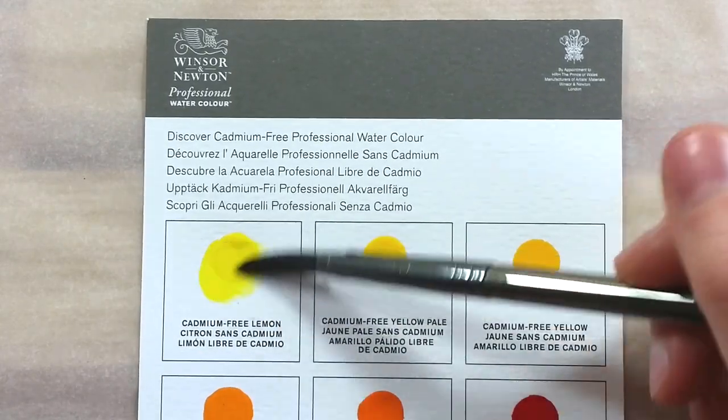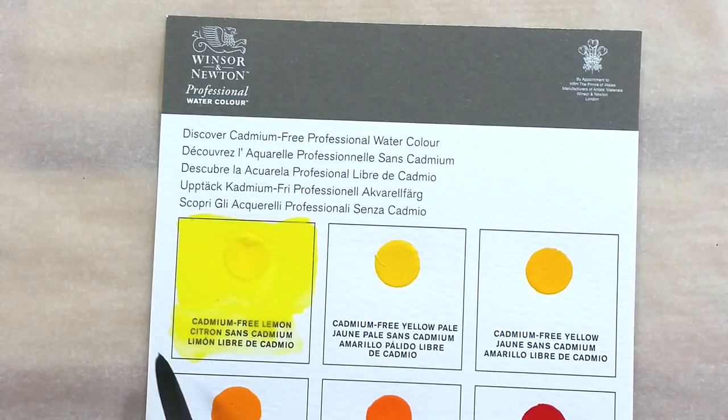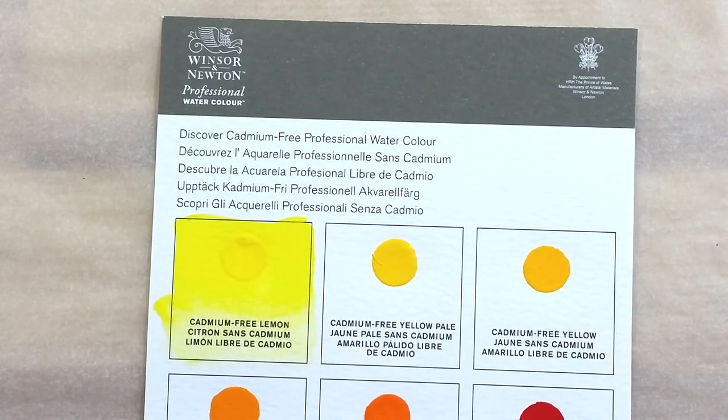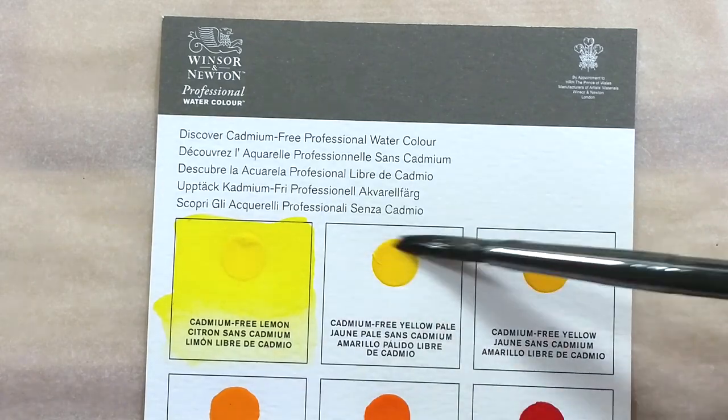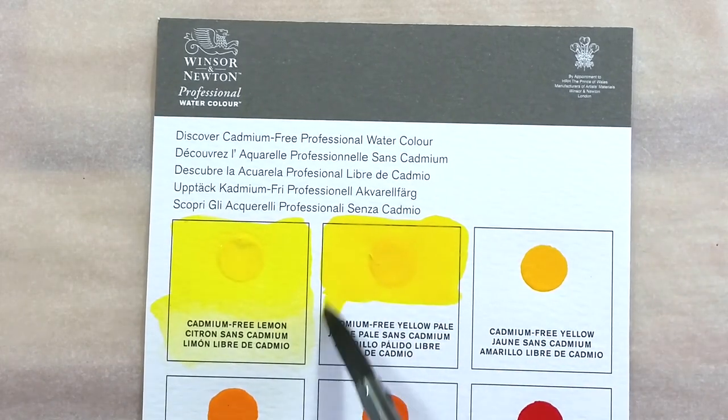Another thing that I find very odd about these paints is that Windsor & Newton refuses to release the pigment information for these new paints. This is very unusual from a brand of professional paints.